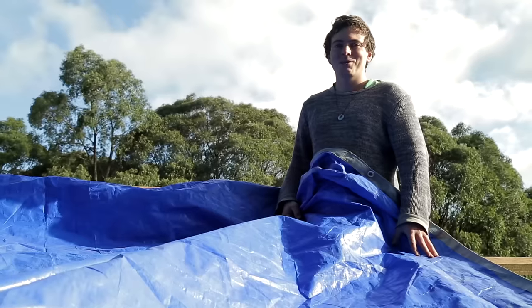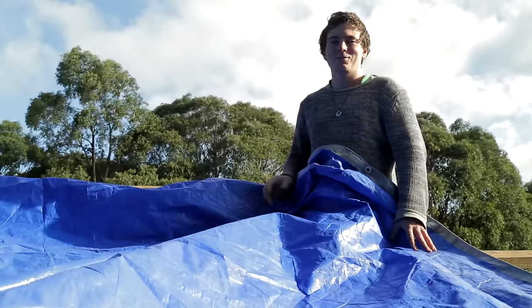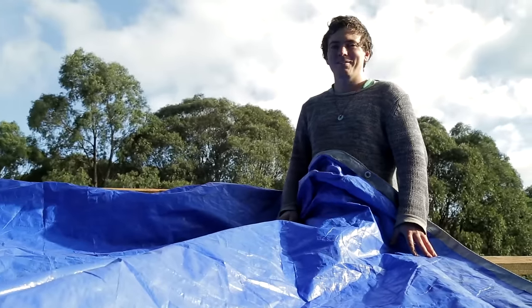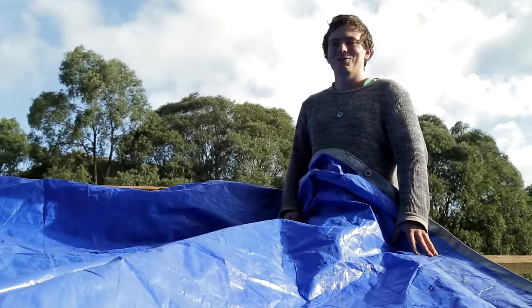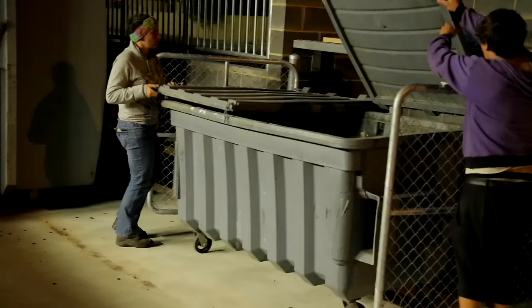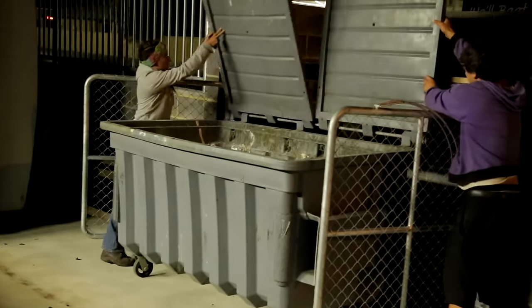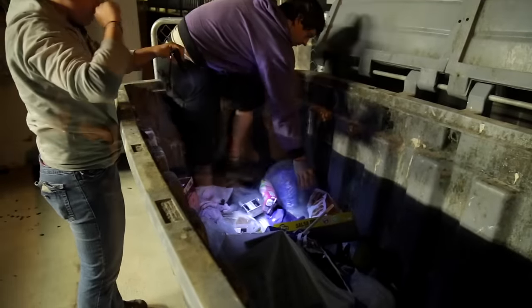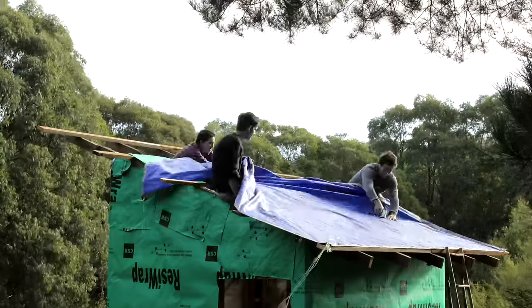We were using salvaged paper insulation to try and line the whole house and we ran out — we were just short and we didn't have enough to do the roof. But luckily we found this tarp in a dumpster. We were out a couple of months ago going through the local supermarket dumpsters looking for food, and there was this perfectly new tarp in brand new condition, still in its packet.